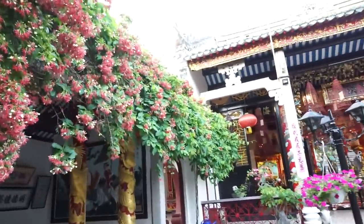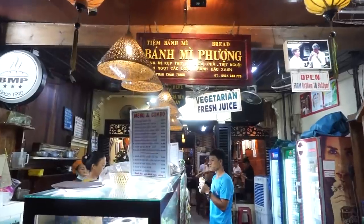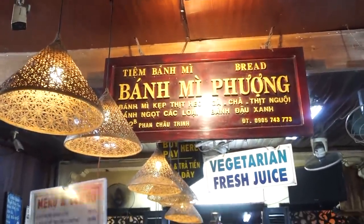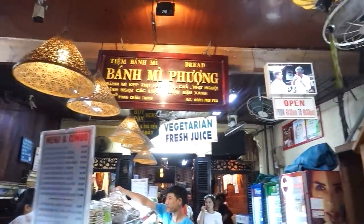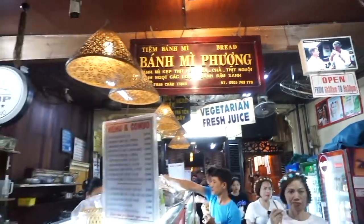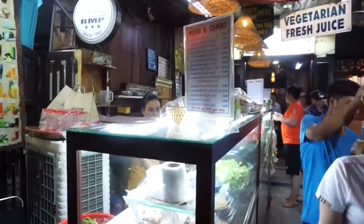It's so green here in Hoi An. We've been told that this is actually the best banh mi in Hoi An — Banh Mi Phuong. Definitely check this out. Anthony Bourdain is up there on the wall — very cool. We're about to get some banh mi to bring back.